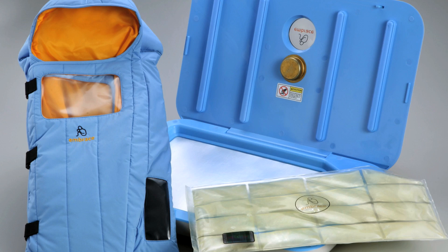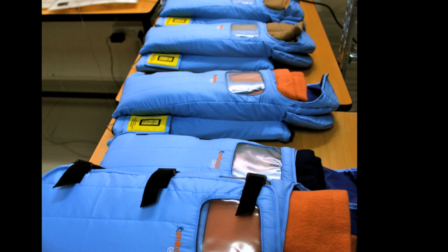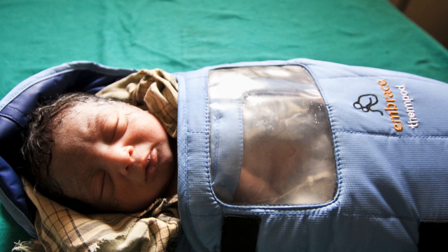With their product in place, the students decided to move their assignment to the next level, which meant moving to India, where 40% of all premature babies are born. It was there that they started manufacturing their product and saw the Embrace Infant Warmer in use for the first time.